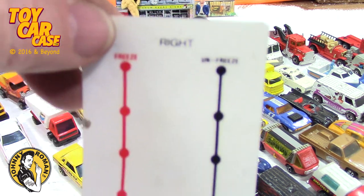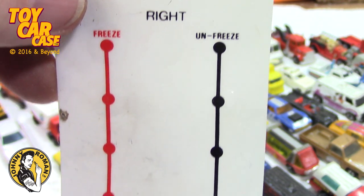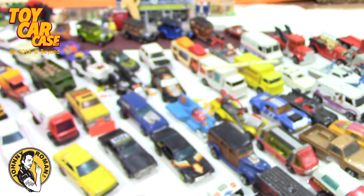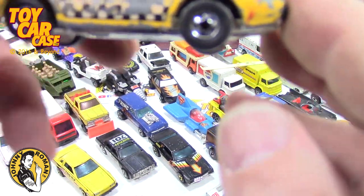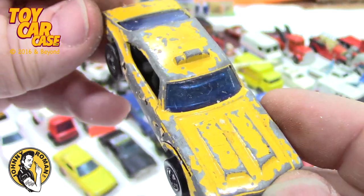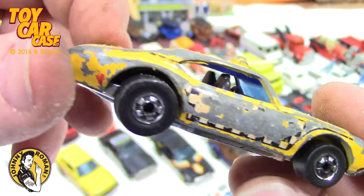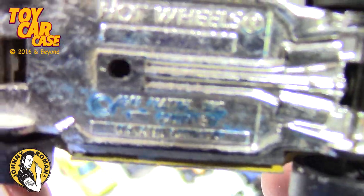Here it is — Tanks A Lot! Freeze/unfreeze — whatever that is, it looks like a decal or something. Look at this taxi — sweet! Got some sand in it — this thing has seen the sandbox. All the tampos are torn off the side. It looks like a Chevelle — Hot Wheels, 1969.